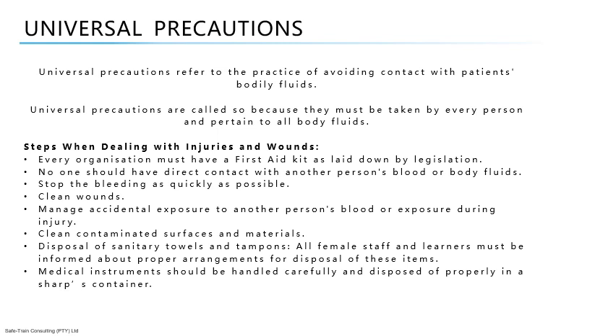Follow these steps when dealing with injuries and wounds: Every organization must have a first aid kit as laid down by legislation. No one should have direct contact with another person's blood or body fluids — use gloves or plastic shopping bags. Stop the bleeding as quickly as possible by applying pressure directly over the area with the nearest available cloth or towel. Clean wounds using antiseptic and keep all wounds, sores, grazes, or any broken skin covered. Manage accidental exposure by cleaning skin with running or clean water then with antiseptic or diluted household bleach. Clean contaminated surfaces and floors with diluted bleach. Bloody bandages and cloths should be sealed in a plastic bag and burnt; instruments and equipment should be washed, soaked in bleach, and dried.